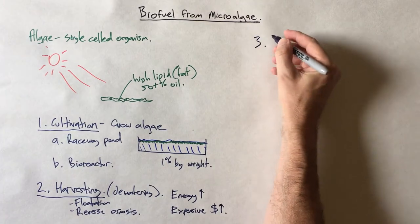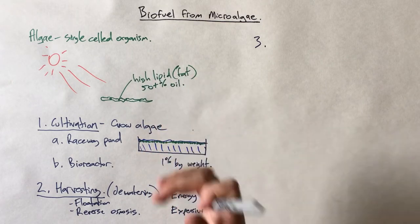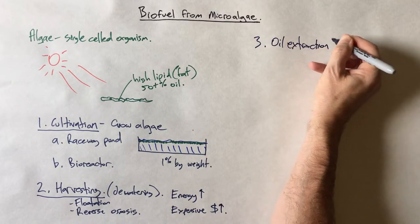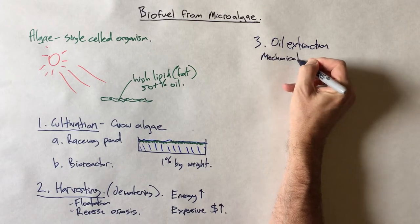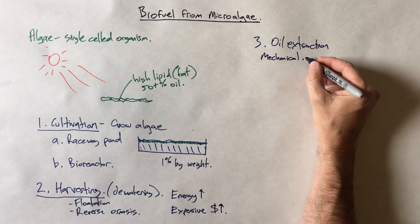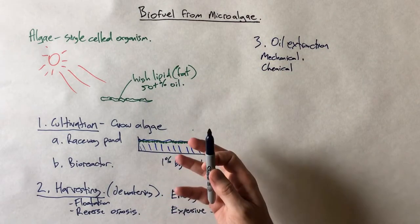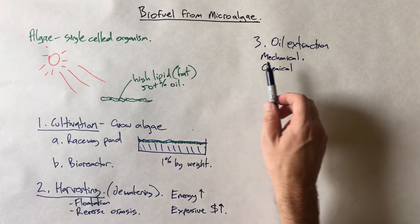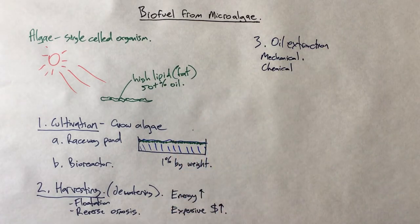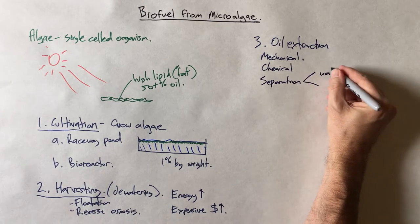The third thing we need to do is extract the oil. There's a lot of oil in this algae, but it's locked away in individual cells. There are different techniques: mechanical extraction, where we subject the algae to mechanical stress and break the cells open; and chemical means, where we break them open using pH levels that the algae can't tolerate. Once you break those cells open, the fat floats out into the water, and then we need to separate the water and the oil.